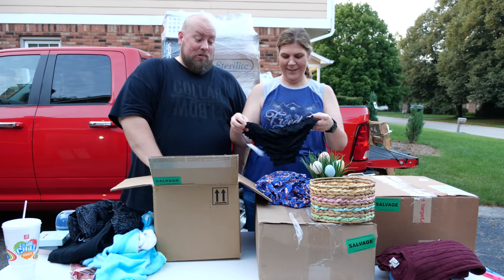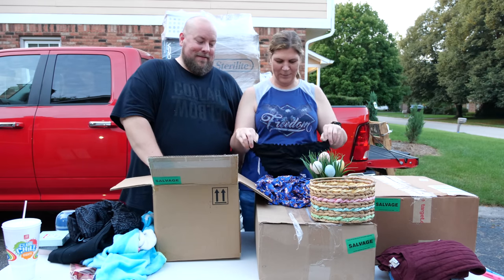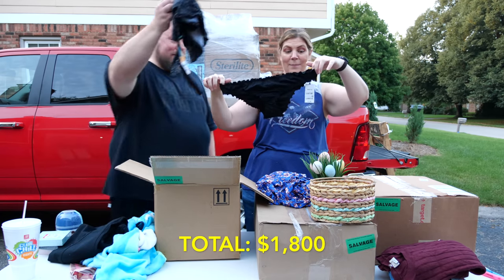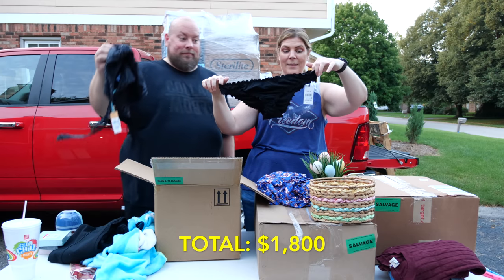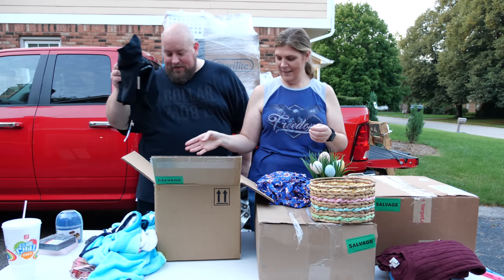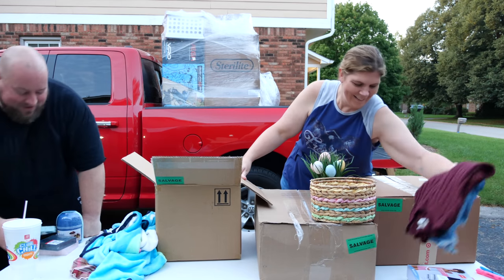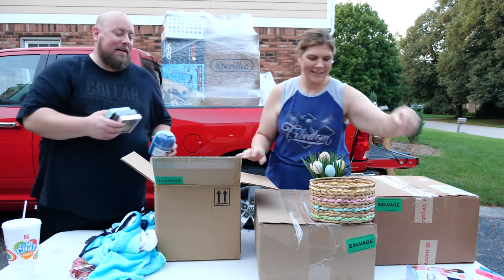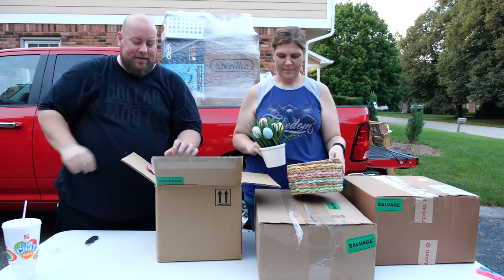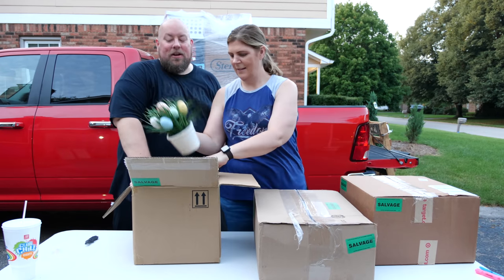We also have some cheeky swim bottoms — low coverage, very racy. That's it for the first mystery box: mostly clothes and underwear, some risqué items, a basket, and random Easter stuff.